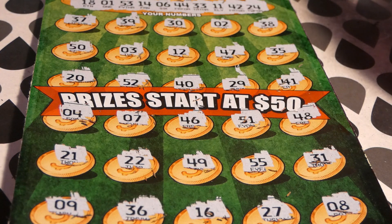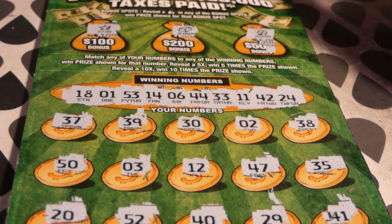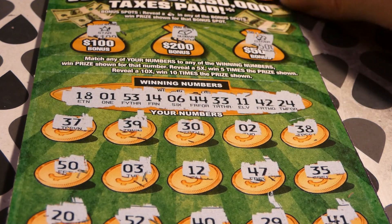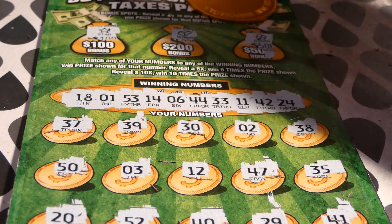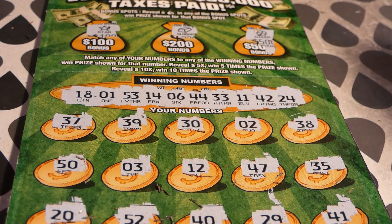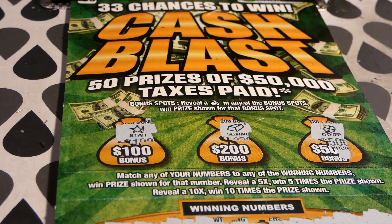I didn't even tell you the rules — match any of your numbers to the winning numbers to win the prize shown, which we couldn't find. There was also a 5x extra 10x multiplier which we didn't find either. So I have 60 points to add towards an extra chance drawing next month to try to win some appliances. $60 spent — that's why I don't play this game that much. Until next time guys — that was a losing wrap. Bye!